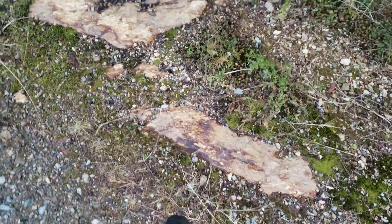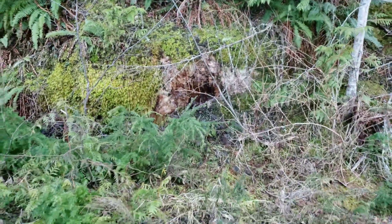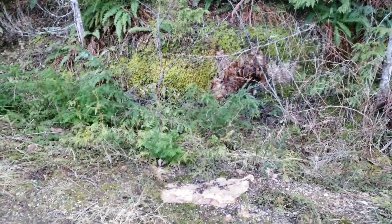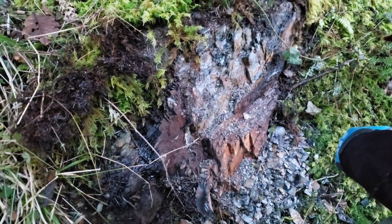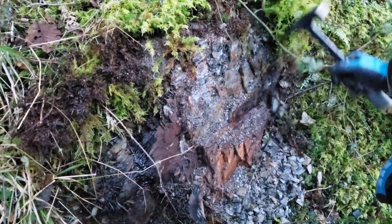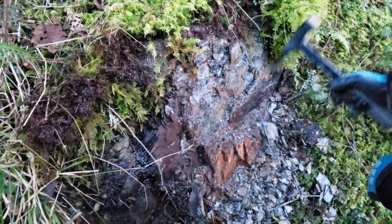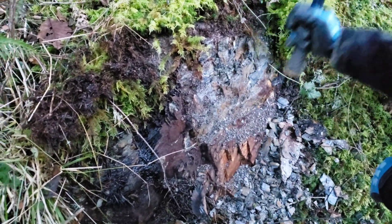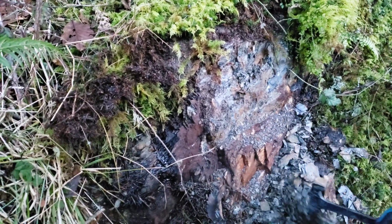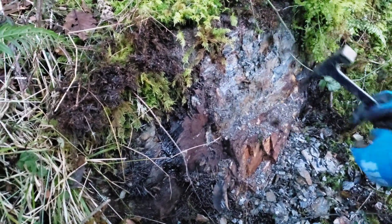Nothing huge in the way of mineralization that we're seeing, but we're going to see if we can at least find a sample or two. Hammer away at this, maybe find a road grab sample. It's looking like this zone of schist is at least 100 meters wide along strike, but we're not finding any definite veins.